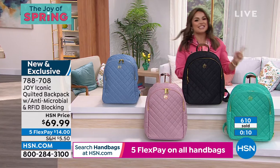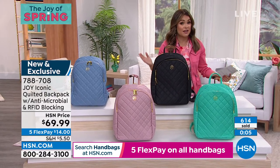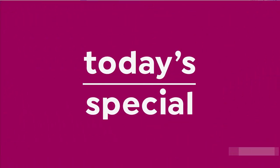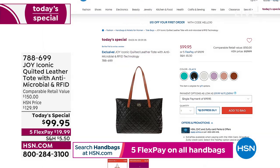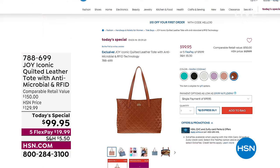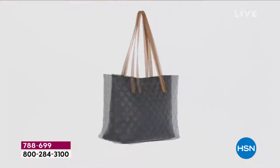It's item 788-708. There has been so much to see from Joy. She has brought us an entire brand new collection of handbags. If you miss out on our Today's Special, you have about one hour left to pick it up. 10,600 of you have gotten it today. It is a beautiful 100% leather quilted tote — all stitch quilting, leather handles as well, organization inside. Perfect size tote: about 10 and a half by 13 and a half.